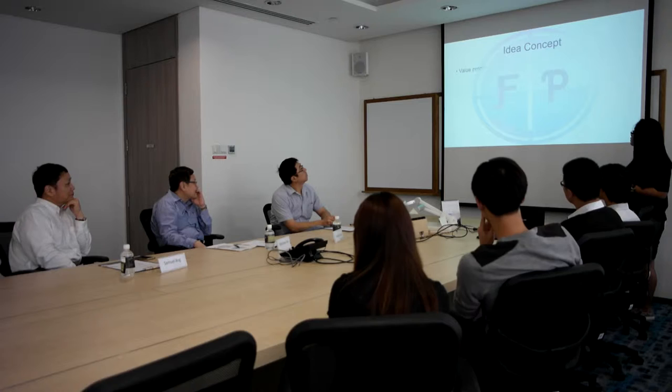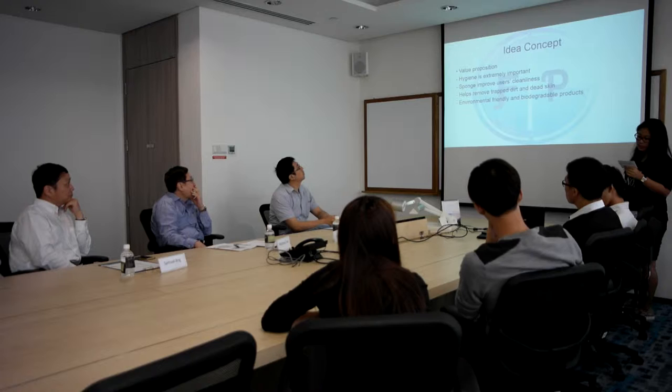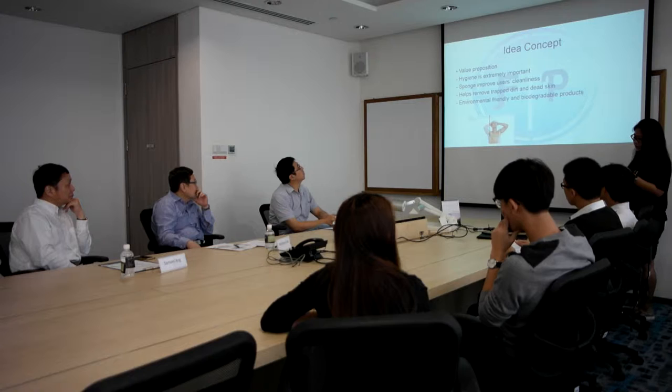Now we will go through the value proposition. We recognize that hygiene is an extremely important factor that many may have neglected. Moreover, Singaporeans lead a fast-paced life and spend most of their time outside. This sponge creates an efficient bathing experience, as dead skin and dust can be removed more efficiently compared to using our bare hands. Hence, the product enhances cleanliness with the same amount of time used.